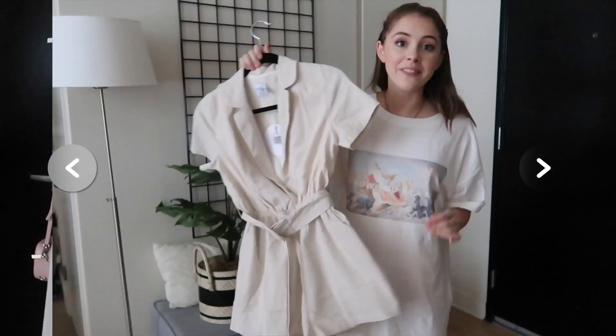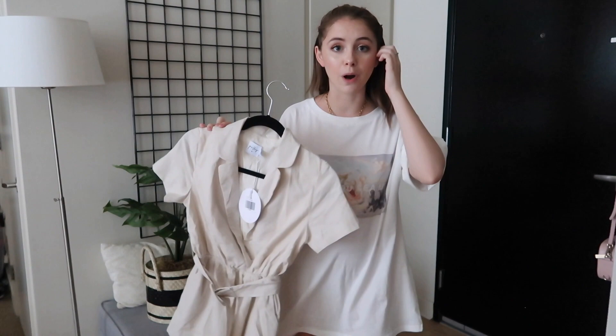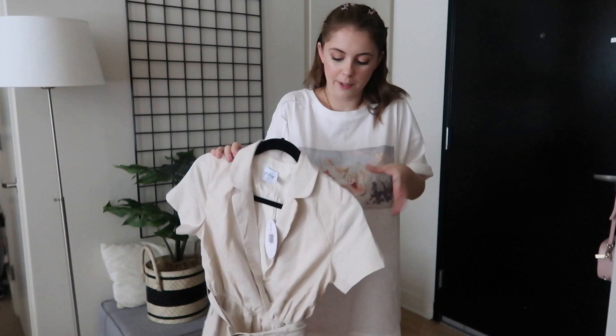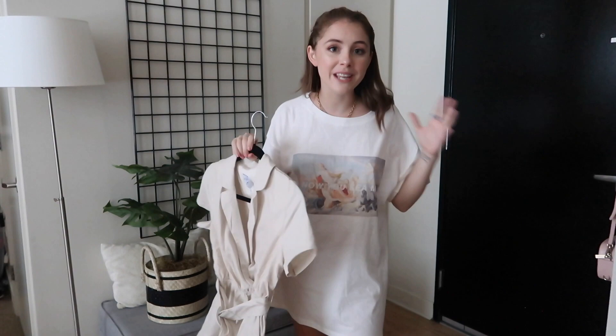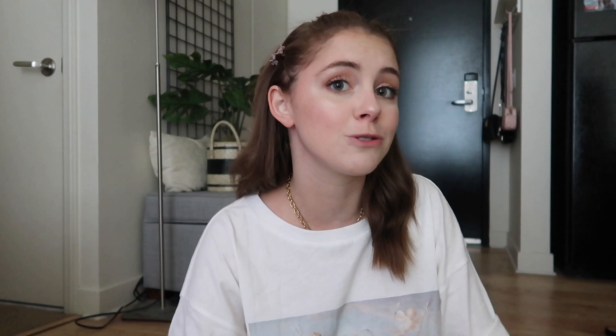The very last thing is this cute romper — unfortunately I should have sized down, as it's really big on me. But I do love it — it comes with an adorable belt and has that deep V neckline. It would look so cute with those brown sandals, and it's a really nice material. I'll still have this linked below so you can check it out. Those are all my styled outfits — hope you enjoyed! If you want more videos like this let me know. Another thank you to Princess Polly, and don't forget code JILLC for 20% off site wide!